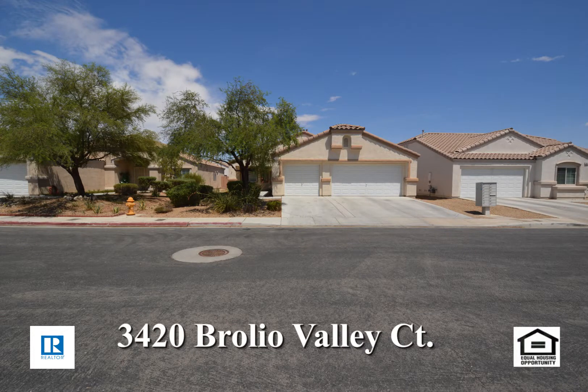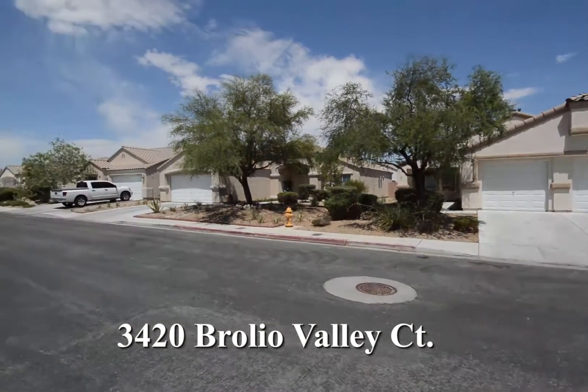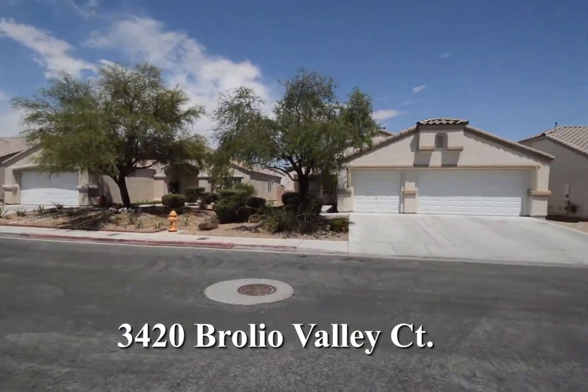A one-story house on 3420 Roleo Valley Court in North Las Vegas, Nevada. This home is in the north part of the valley with shopping, schools, casinos and easy highway access nearby.